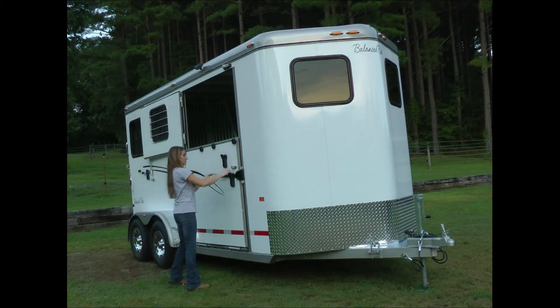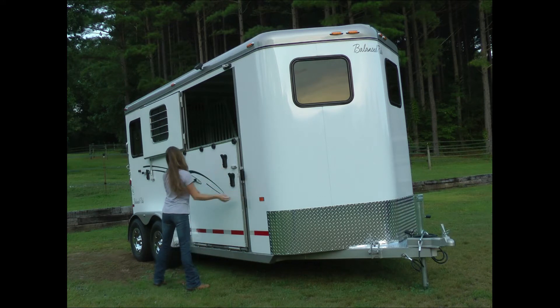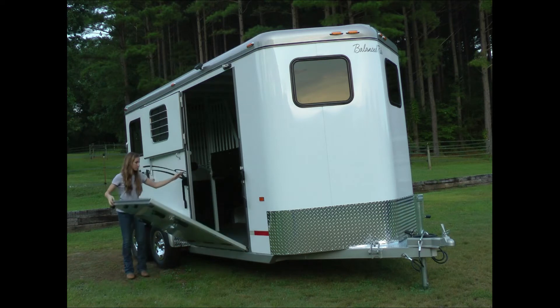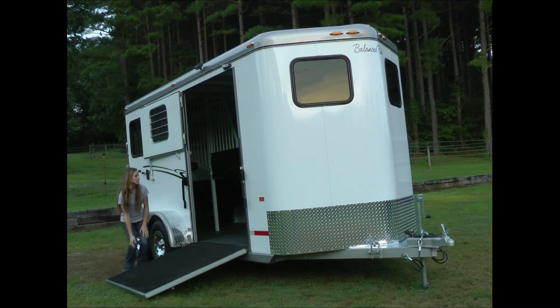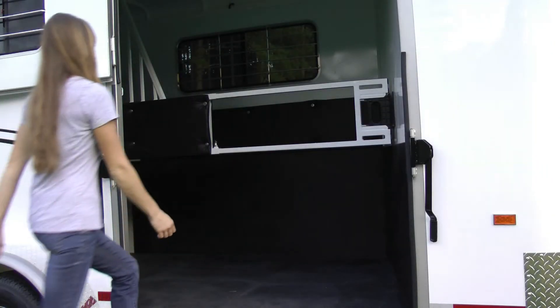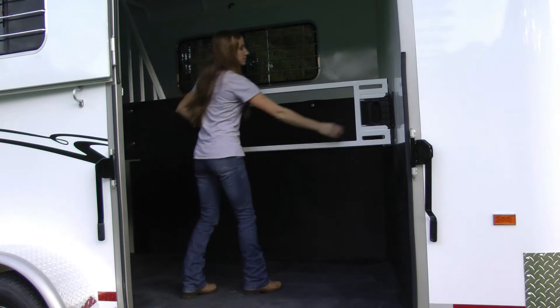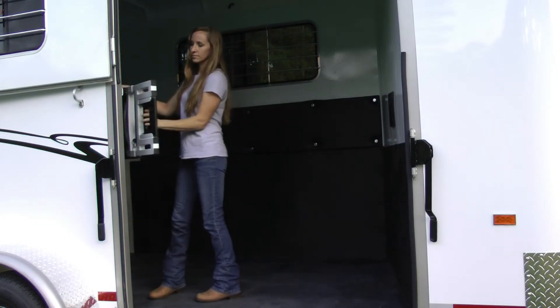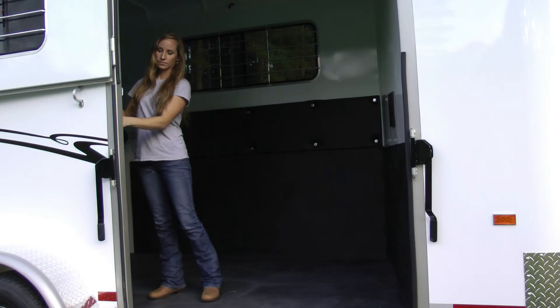Quality standard features: our trailers are all lined and insulated. Standard height is 7 foot 8 tall. Rubber mats, pads, dividers, feed bags — all standard. The interior is double coated, bright white. As we can see, everything is well designed, easy to use and operate without assistance.